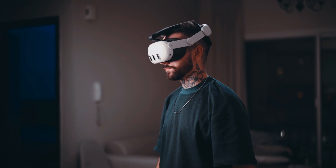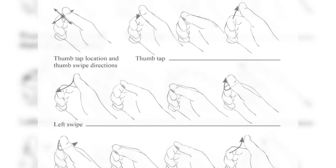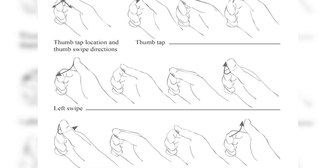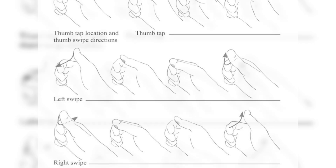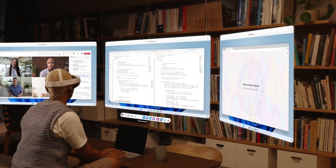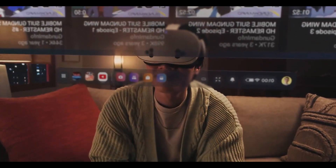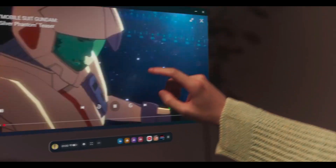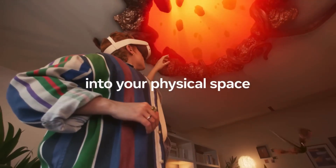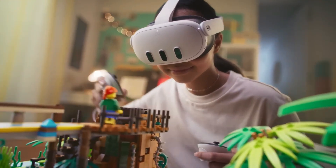The introduction of thumb micro gestures is a significant step toward improving controller-free interactions in VR. Meta's new feature allows users to tap or swipe their thumb against their index finger to perform specific commands, mimicking the functionality of a trackpad. Unlike full hand gestures, which often require exaggerated movements and a learning curve, micro gestures operate in a subtle, intuitive manner. By keeping the hand in a relaxed curled position, users can trigger commands with minimal effort, enabling menu navigation and locomotion techniques like teleportation or snap turning — all without physical controllers.